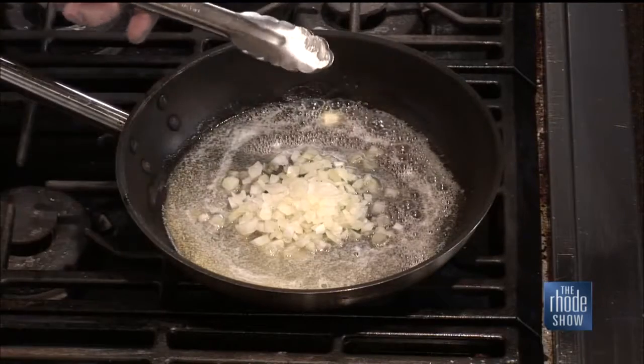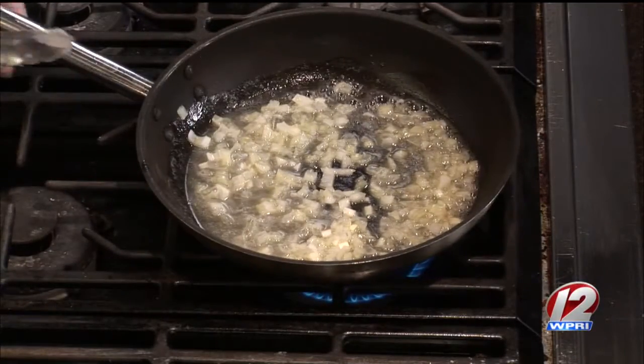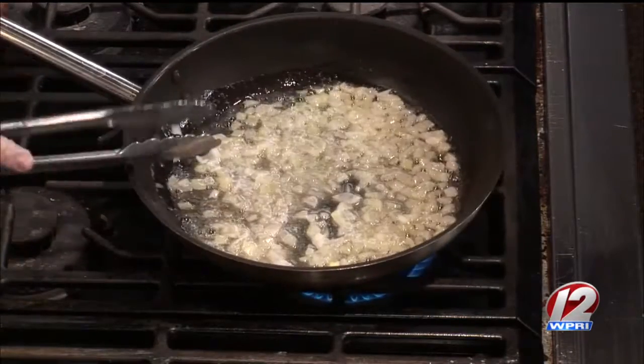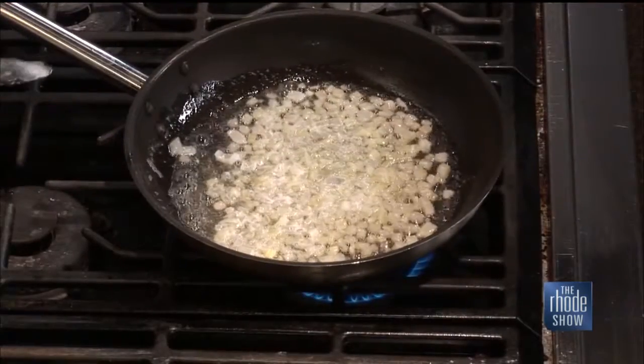So we're just going to sauté our onions in some butter. These stuffies aren't regularly on the menu at Shipyard Pub, but they're going to be running them pretty soon — they try to stay seasonal, with specials constantly changing every three months. We're just going to sauté these onions until they're nice and tender. When they start to brown a little bit, they'll be ready. You want to get the flavor out in the butter — you're not trying to really cook them. Don't set it too high and flash fry them.